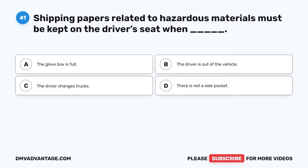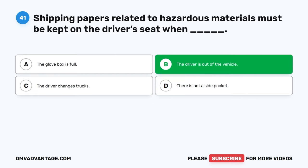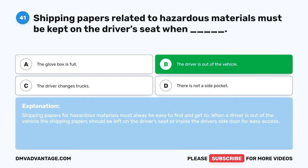Question forty-one. Shipping papers related to hazardous materials must be kept on the driver's seat when: A. The glove box is full. B. The driver is out of the vehicle. C. The driver changes trucks. D. There is not a side pocket. The correct answer is B, the driver is out of the vehicle. Shipping papers for hazardous materials must always be easy to find and get to. When a driver is out of the vehicle, the shipping papers should be left on the driver's seat or inside the driver's side door for easy access.